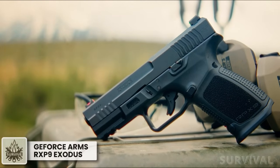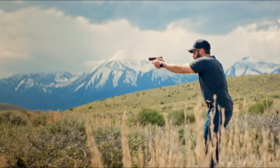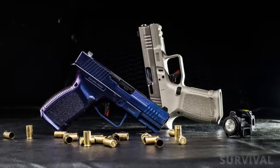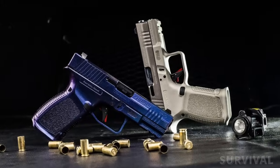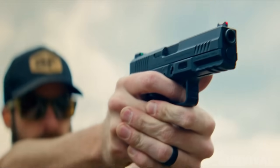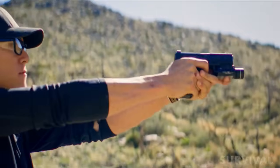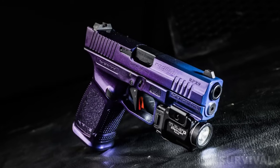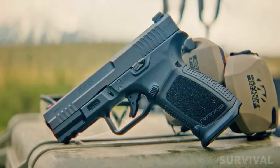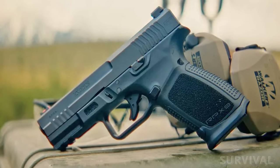Manufactured by Radical Arms and imported by GeForce Arms, the RPX-9 Exodus is a handgun the company says combines top-tier reliability with unprecedented affordability. The RPX-9 is a polymer frame, striker-fired, semi-automatic handgun chambered in 9mm Luger. Safety is provided by a trigger blade safety, firing pin safety, and an extractor that extends to indicate that a cartridge is in the chamber. Its frame has an integrated magwell and an M1913 Picatinny rail on its dust cover. The slide is made of 4140 steel, has a unique profile with front and rear serrations, and is given a black QPQ finish.